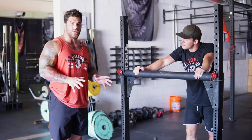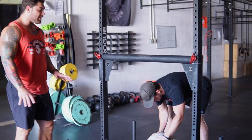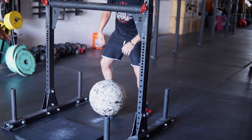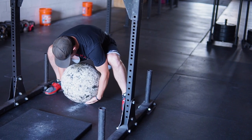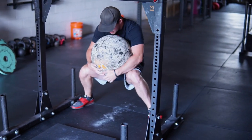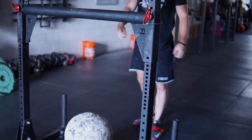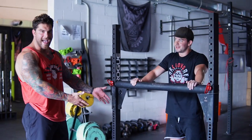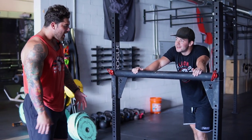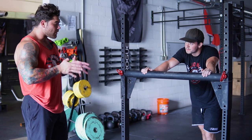Another thing we commonly see with stance is athletes going too wide to pick up the stone, which typically knocks their knees in. It's just very inefficient — there's this huge gap and it's almost like he's just going to drop the stone. We want to make sure that we have that stance right outside the stone.